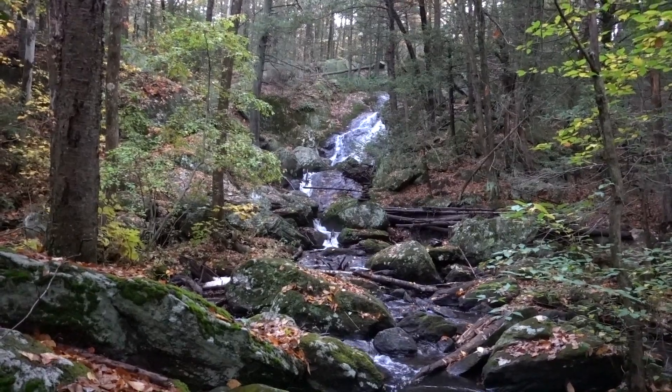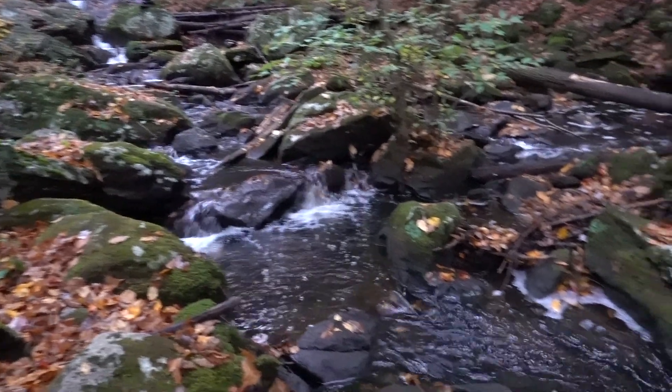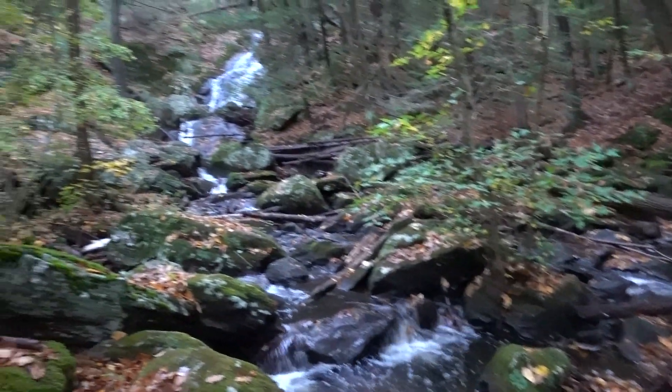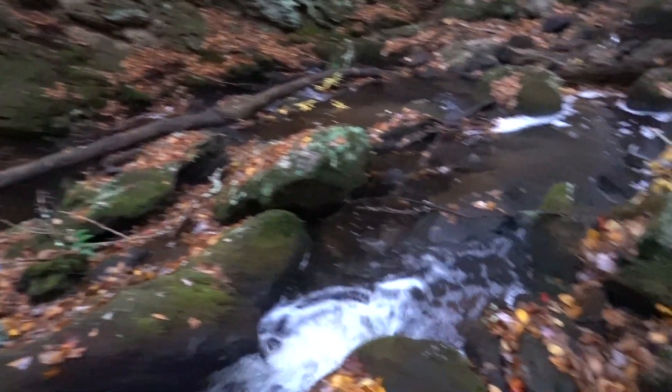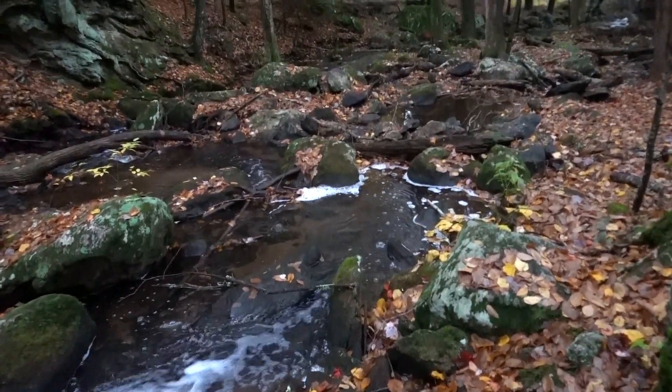I made it down to the stream, and I'm just trying to find the right composition to shoot that falls from. I'm going to get the stream coming down with the falls in the back — you can see what I'm kind of looking at now. I just got to find the right spot for it, that's all.